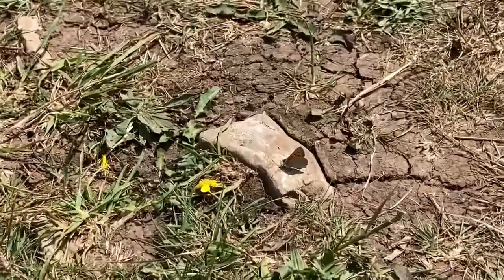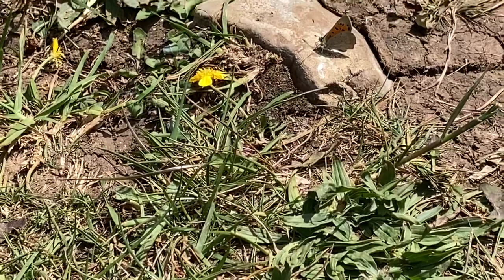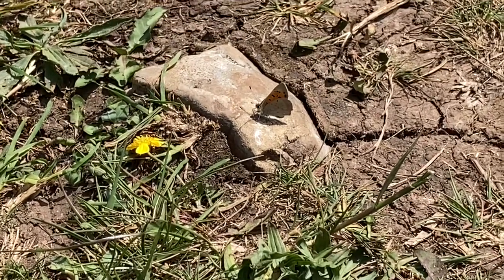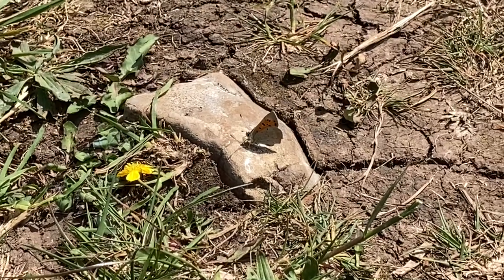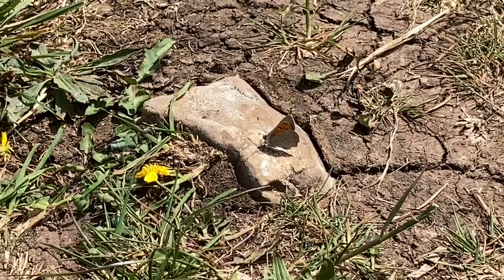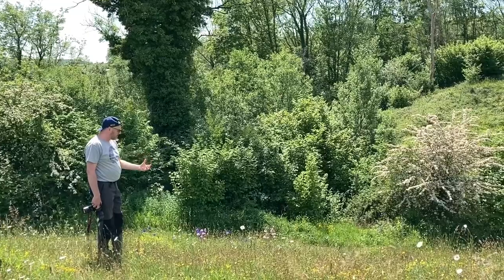Well done. Pretty small copper, that one. What do you think? Is it copper colour? Well, it's got silver and then orange wings with dots on. Yeah. Small copper. Have we got one? Yeah, there's a silvery looking butterfly here.